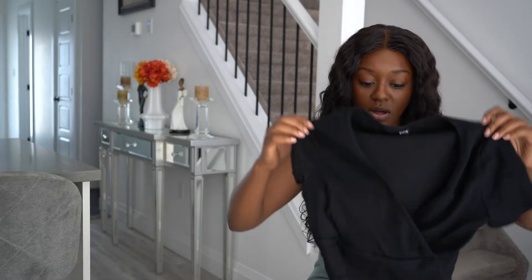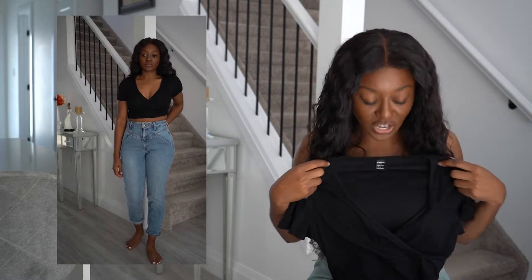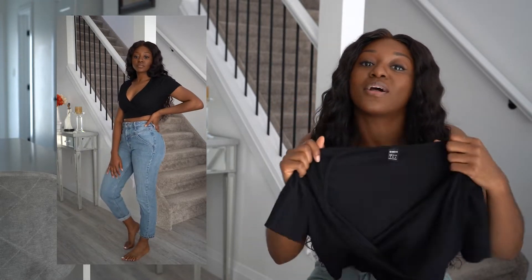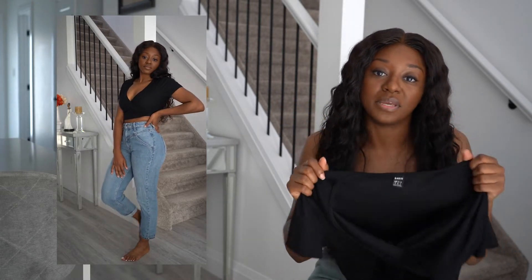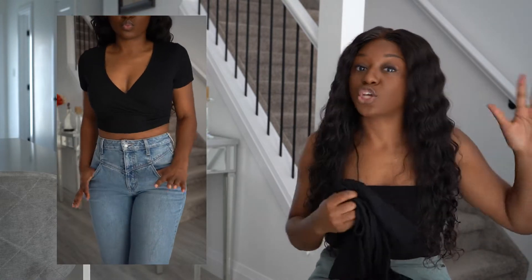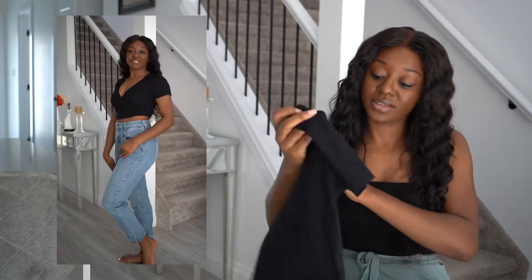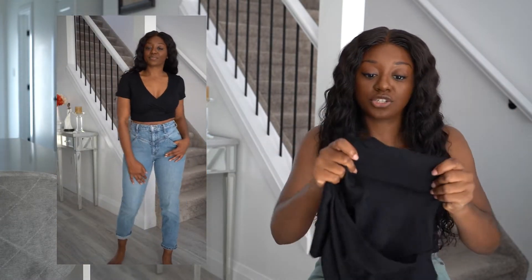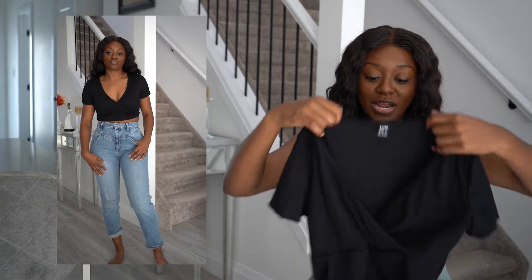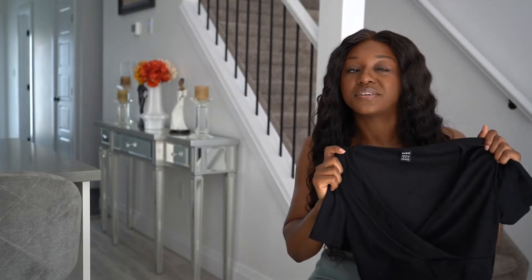Next is this black basic crop v-neck top. I thought it was cute when I first saw it but I went a little on the smaller side — this is a small and I definitely could have gone a medium. I love the v-neck, I love that it's basic, I love the short sleeve. It's got a decent amount of stretch to it. If I had gone a size up it would have been a lot nicer, but I'll throw this in the maybe pile.